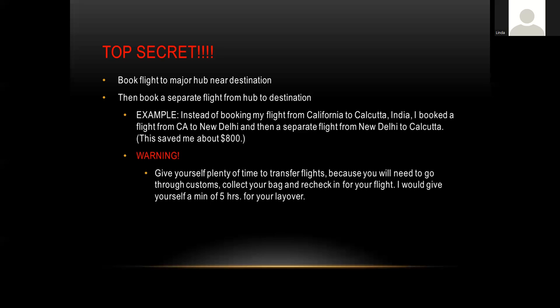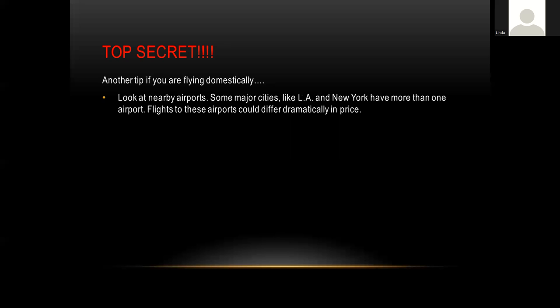A warning about split booking: make sure you give yourself a very long layover between the first flight and the in-country flight, because you'll have to leave security, collect your checked bag, go back through customs and security, and re-check in for your flight. Also, for domestic flights, if you're going to a major city with multiple nearby airports — such as Los Angeles or New York City — check the prices at all nearby airports. They're often within half an hour of each other but can vary dramatically in price.